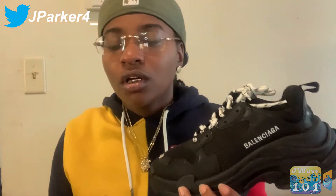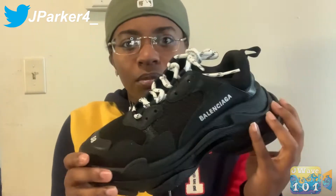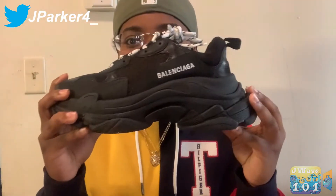I do believe these fit true to size. I believe you should try these on — no shoes you should just order online and gamble on. Definitely just go to a store close to you and try them on, because they're too expensive to be sending back and doing all that. Just go in and try them on. I got a size 38 — these are women's, as you can see they're thick.